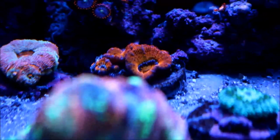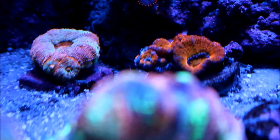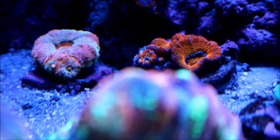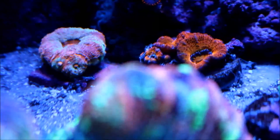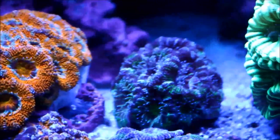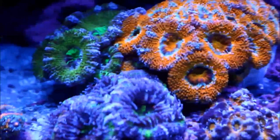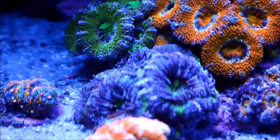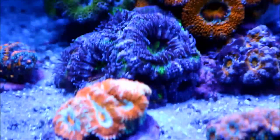The orange rainbow Acans I moved over here are not doing as well as the others. I'll show you the difference between them being out in full light versus a shaded spot. Here they are in the shaded spot — you can see a lot of them have their sweepers out looking for food and they are really wide open. I can only attribute that to the difference in light between the two areas.